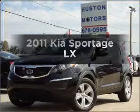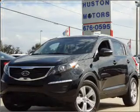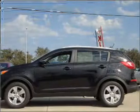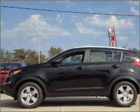Presenting the 2011 Kia Sportage. Everything you need under one roof with this great vehicle. With an efficient four-cylinder engine that responds smoothly to its six-speed automatic transmission.